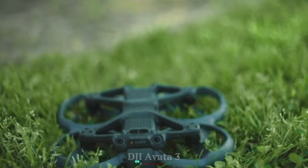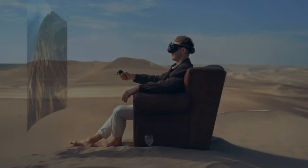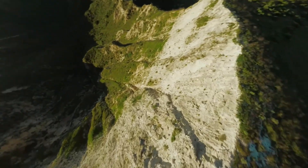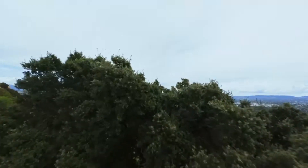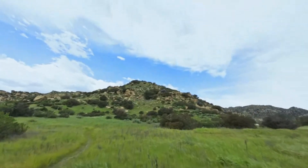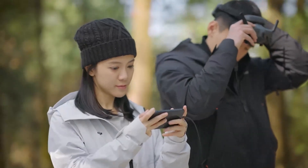DJI Avata 3. The DJI Avata 3 represents the next evolution in immersive FPV (first-person view) drone technology, designed to elevate aerial experiences with unmatched agility and cinematic capabilities. Building on its predecessor, the Avata 3 features a compact, durable design with improved aerodynamics, making it perfect for navigating tight spaces and capturing dynamic shots. Its upgraded 4K HDR camera, paired with a larger sensor and advanced stabilization, ensures breathtakingly crisp and vibrant footage even in challenging lighting conditions.